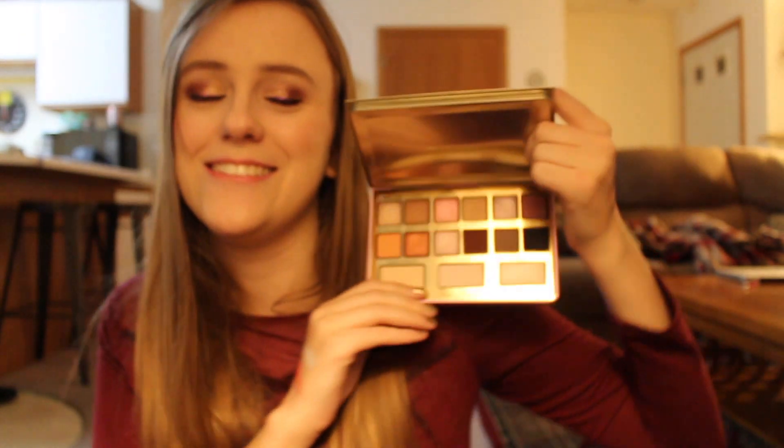The I Want Candy Palette from Too Faced — oh my god, look at this. This is so cute, I love it.